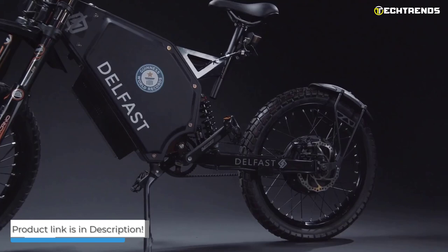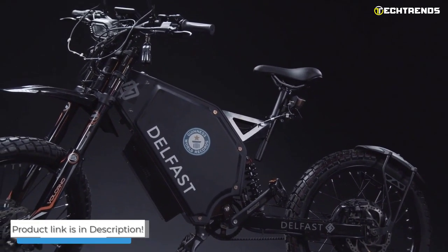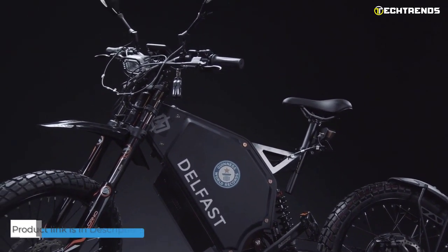The Delfast Top 3.0 is an excellent choice if you want an effortless, pleasurable, and worthwhile ride every day.